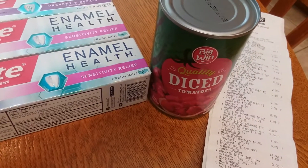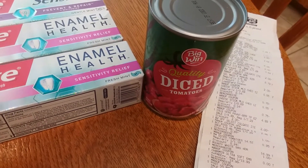Mama is out of tomatoes, so I got her a can of tomatoes for 95 cents at the gold price — that's a good deal.